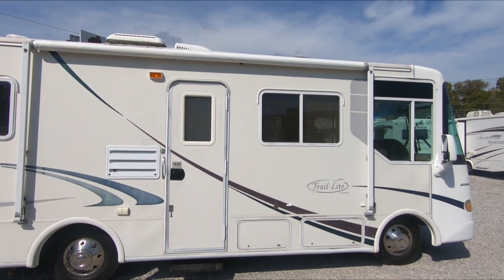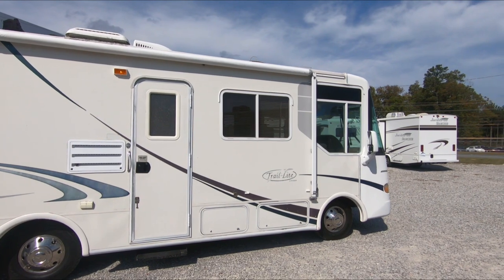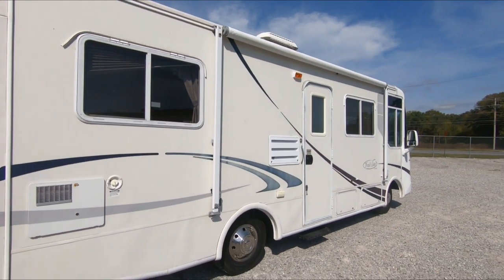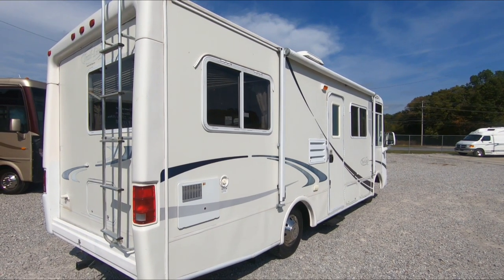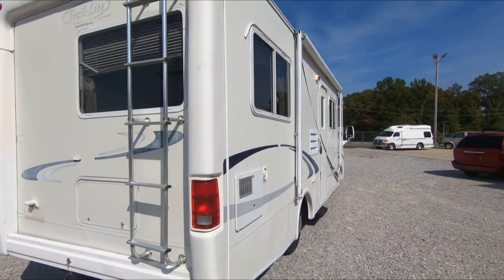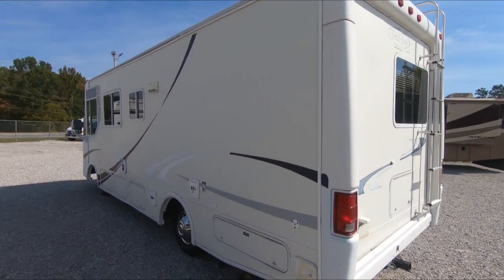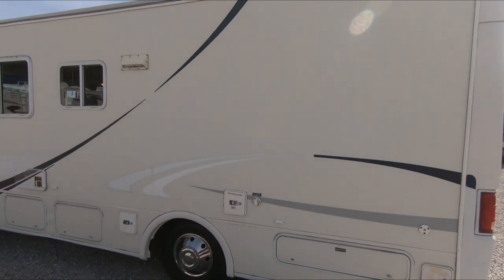As-is, this is a 2003 Trail Light by Vision 241 with 51,000 actual miles. It runs great — we'll test drive it later. It's under 26 feet long. Built on the Workhorse chassis with the 8.1-liter Vortec V8 gas motor, 5,000-pound tow capacity, 340 horsepower. In this small motorhome that ought to have plenty of get-up-and-go. These are actually built by Monaco Coach — the same people that built Holiday Rambler, Beaver, and Safari — so even though it's their entry-level model, it's still a decent little motorhome. No slide, of course.